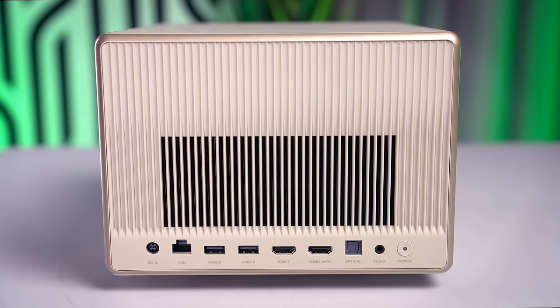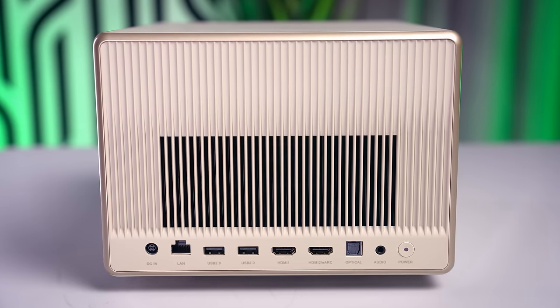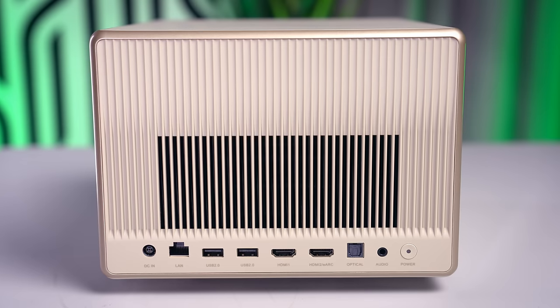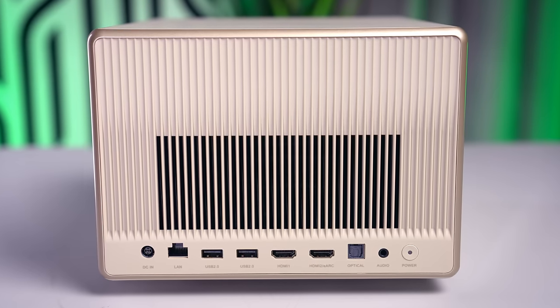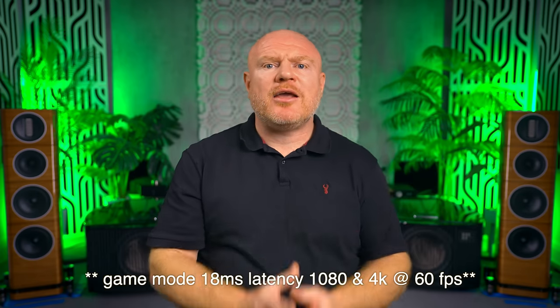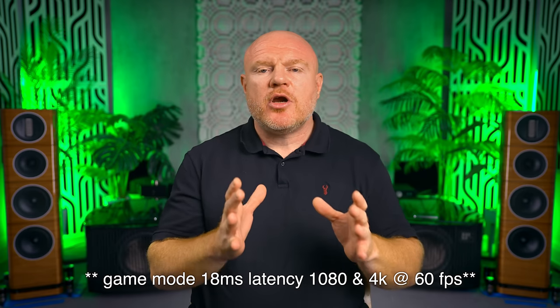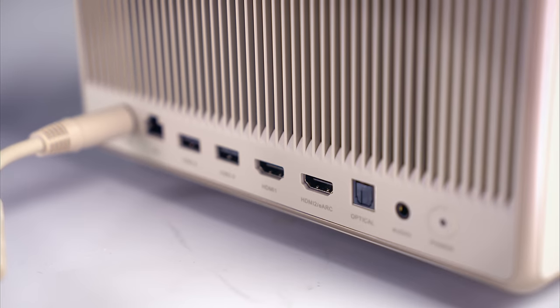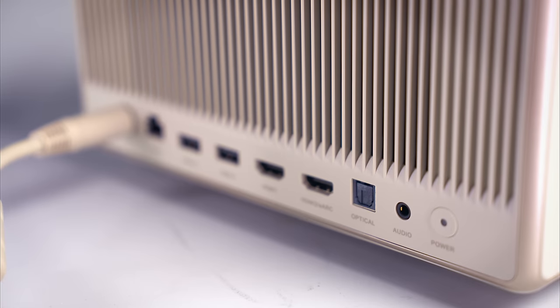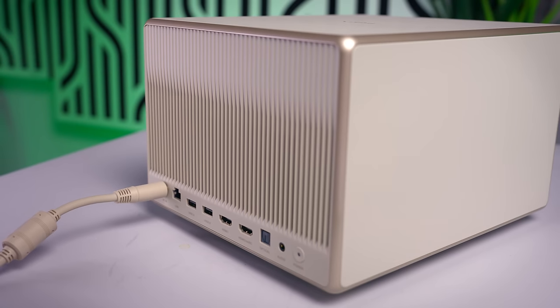On the rear are an impressive number of connections given the small form factor. There are two USB ports and two HDMI ports — one supports eARC. They are only HDMI 2.0, which does make sense for a 4K projector. Gaming enthusiasts might feel a little short-changed, but Hajime is saying that in game mode, this projector has a lag of only 18 milliseconds, which seems really very good for a projector. There is also an optical output for digital audio out, and interestingly, a 3.5mm headphone output — I've definitely never seen that on a projector before.